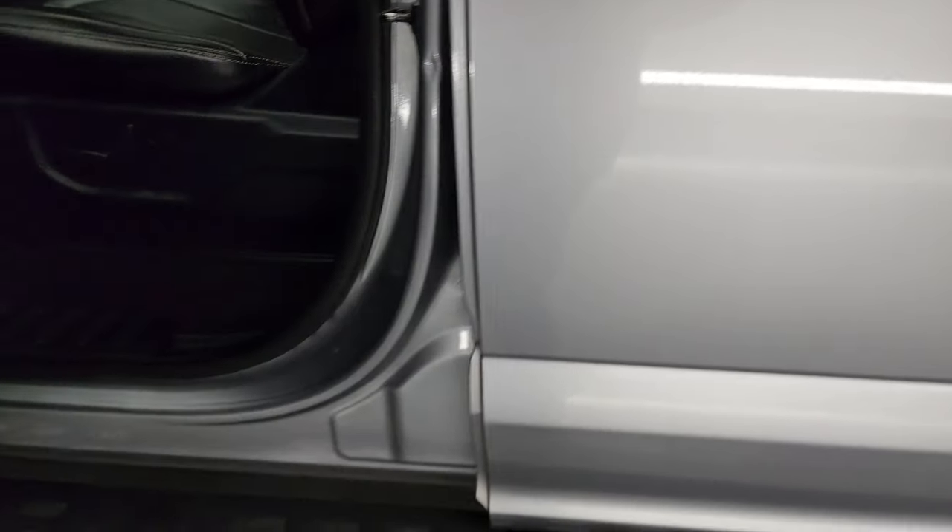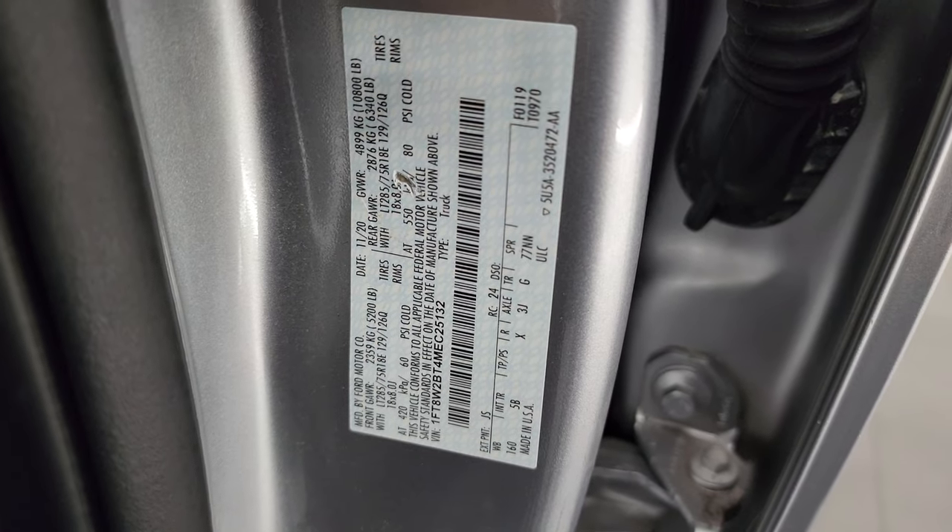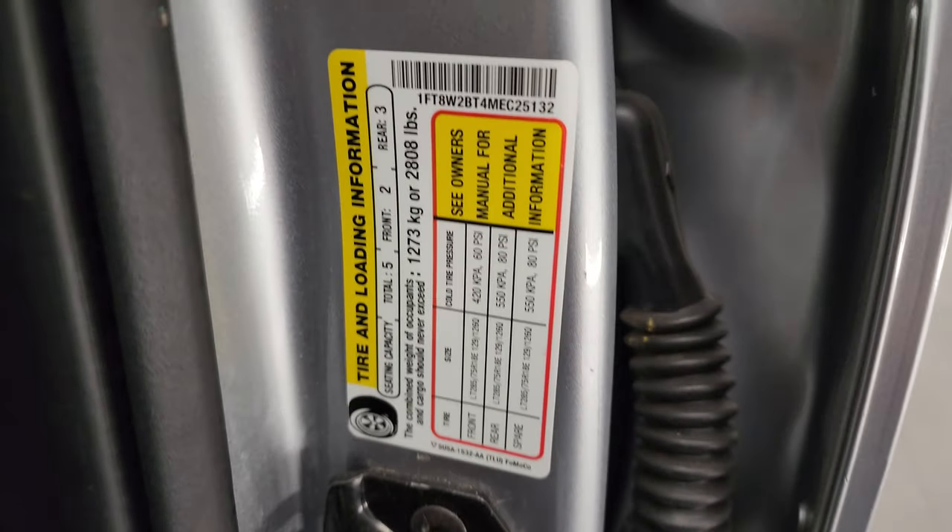I'll show you the VIN sticker here — no Canadian trucks here. Tire and loading information sticker as well.